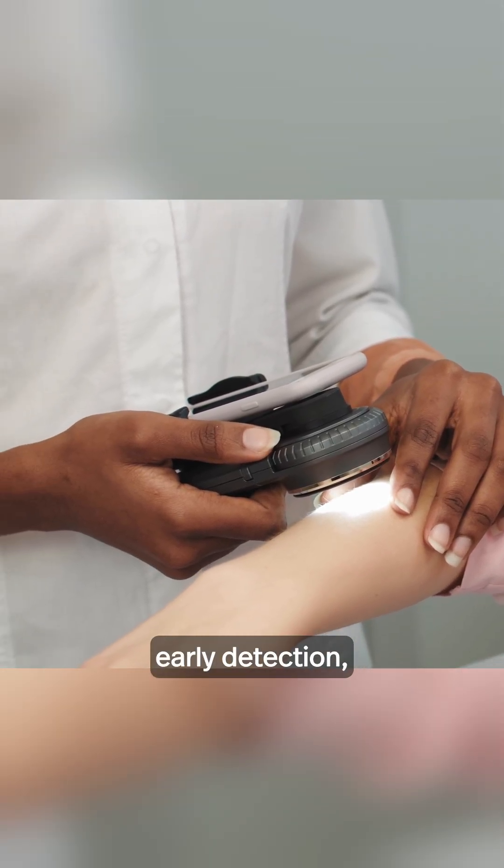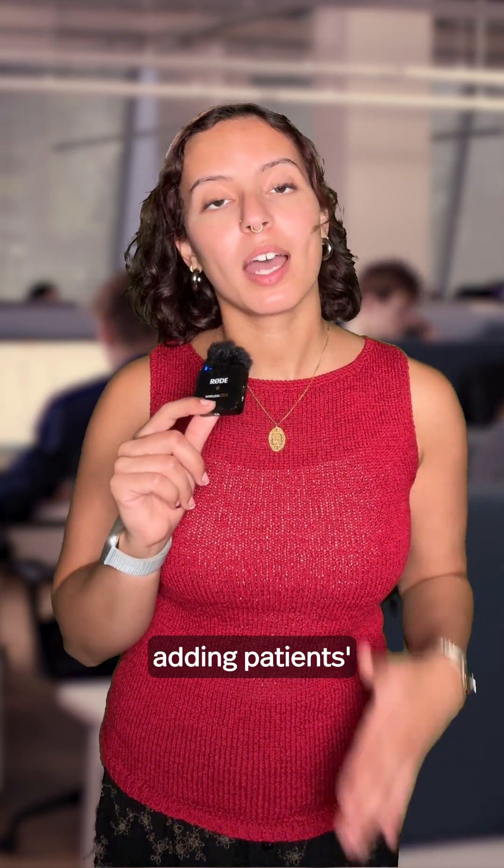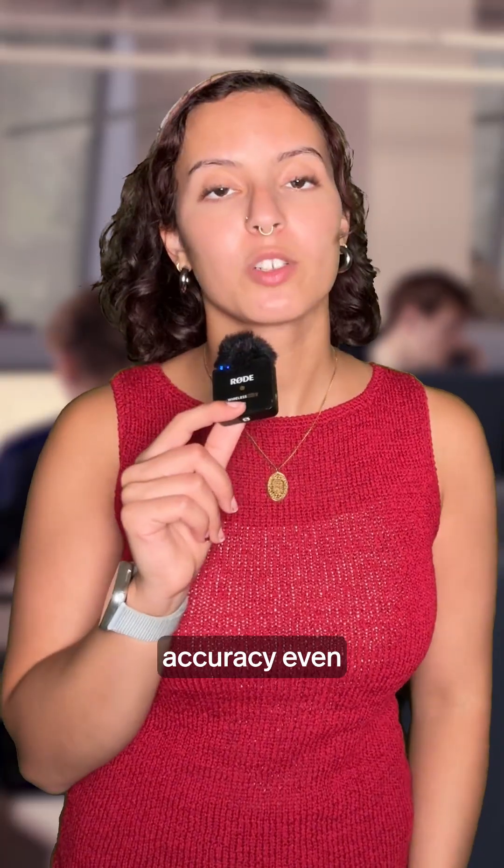Chaudhry and Zhang hope this tool will improve early detection, preventing the melanoma from becoming life-threatening. Looking ahead, Chaudhry and her lab want to expand the system by adding patients' health records such as blood pressure and oxygen levels to improve accuracy even further.